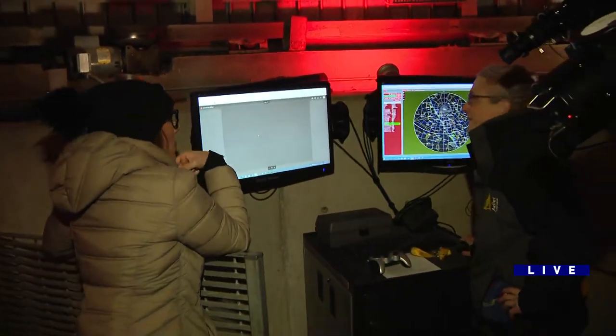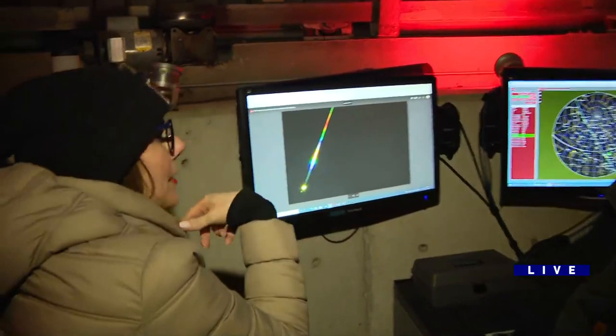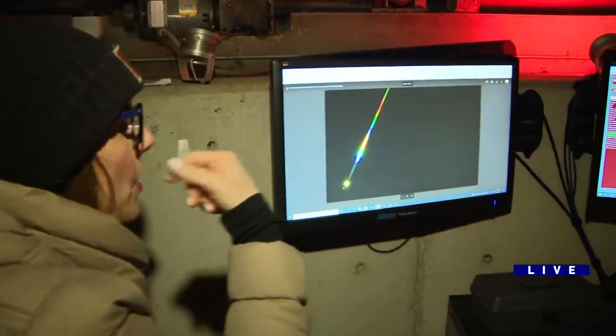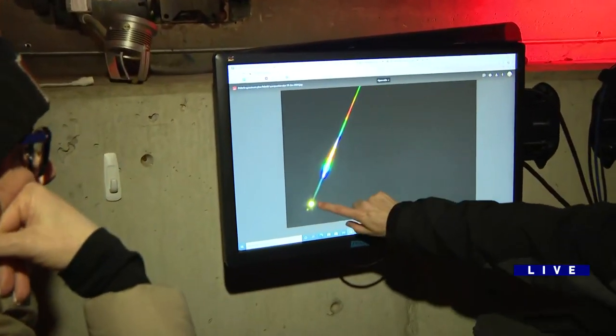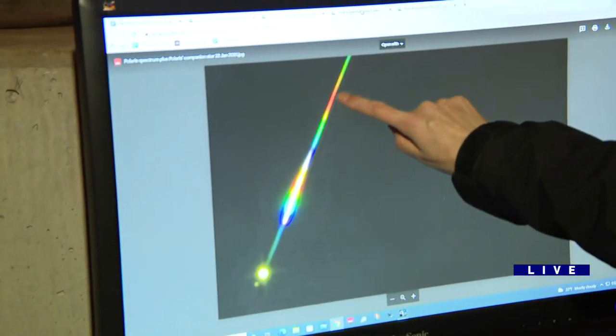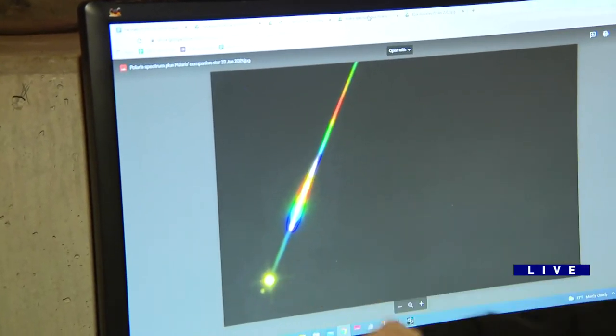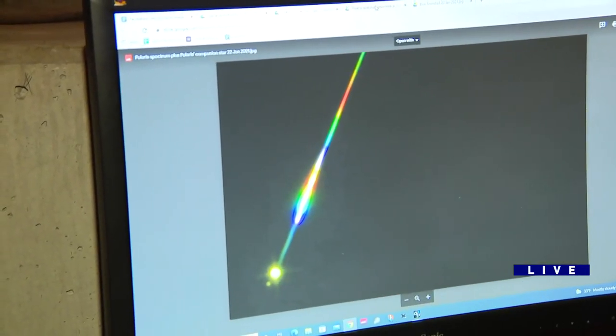Show me the north — what is it? Polaris. I try not to talk a lot here at the planetarium because I always screw it up — I didn't know nothing about astronomy. Tell me what this is. This is Polaris, the north star. It has a little companion star, and this is the light from Polaris all spread out. You can see the component colors of the light. It's really cool — Polaris is nice and bright through the telescope.